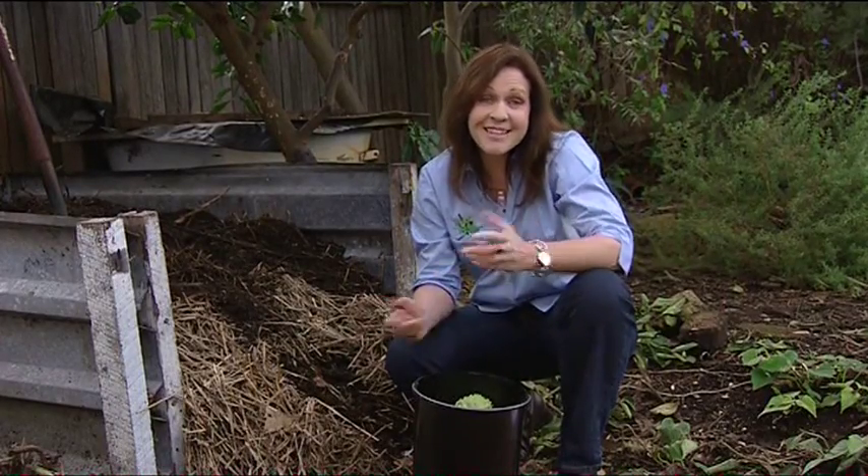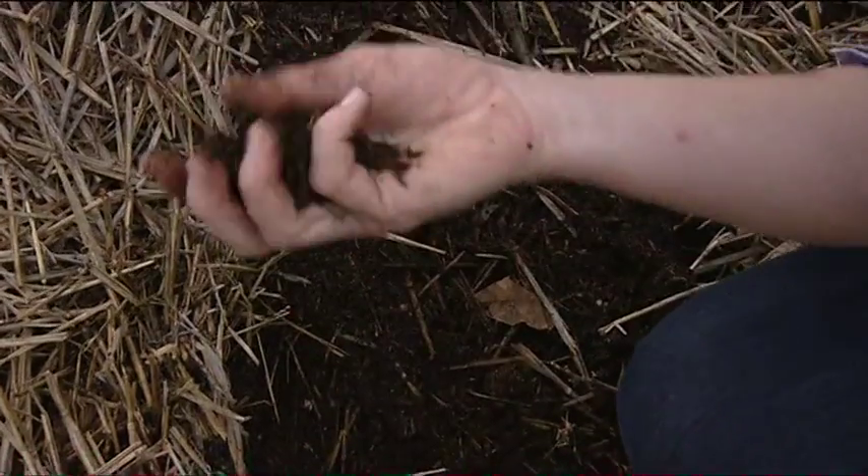The next principle is to produce no waste. Nothing in nature is ever wasted. So compost your kitchen scraps — it'll turn into this fantastic stuff.